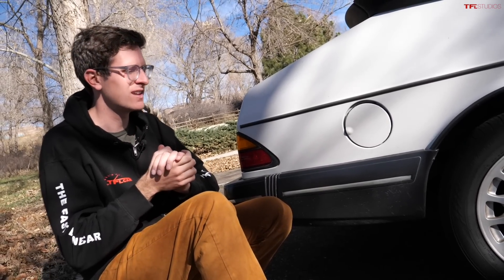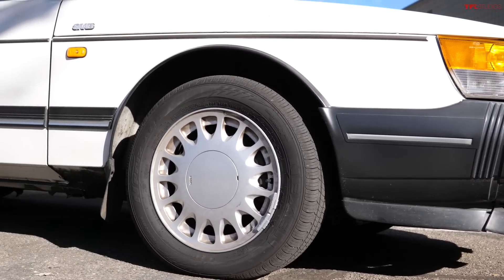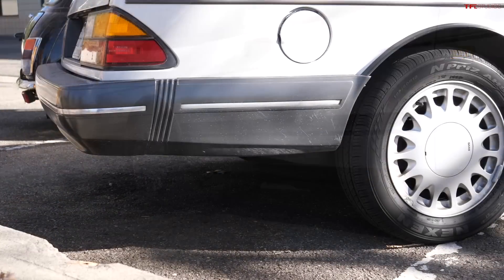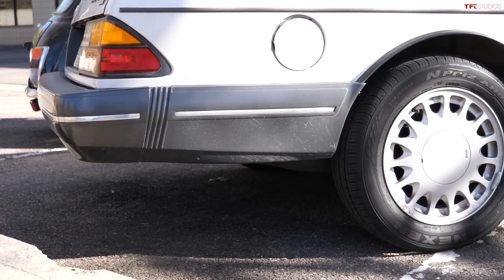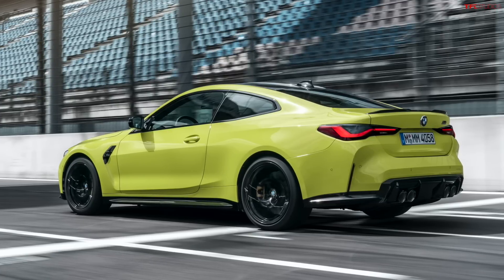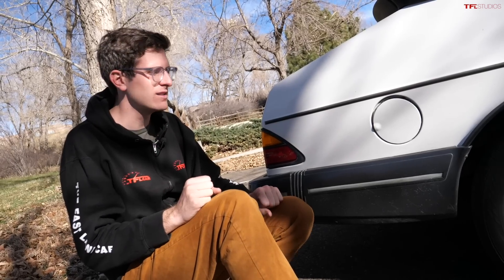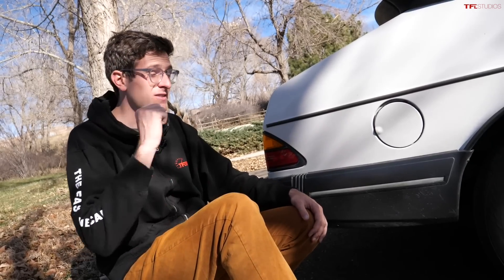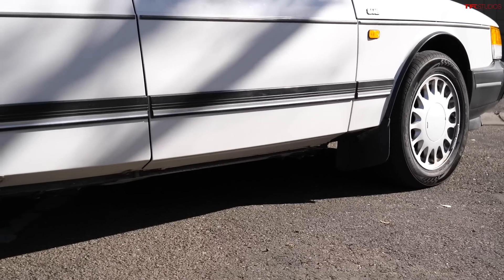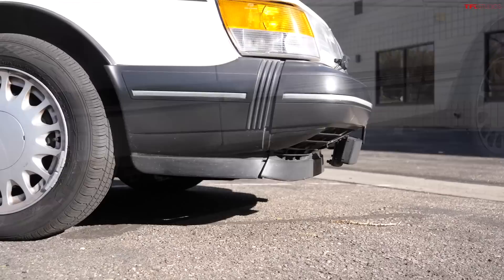Next up: ground clearance, which has been shrinking and shrinking over the years, especially in higher-performance vehicles. This Saab 900 Turbo wasn't a race car, but it was still pretty sporty and has huge amounts of ground clearance both front, middle, and rear. Modern-day vehicles, especially sports sedans, are just so low to the ground — they scrape over speed bumps, they scrape over curbs. Even high-performance cars from the 50s and 60s had huge amounts of ground clearance compared to today. It's just great not having to worry about imperfections in the road — you just drive over them.